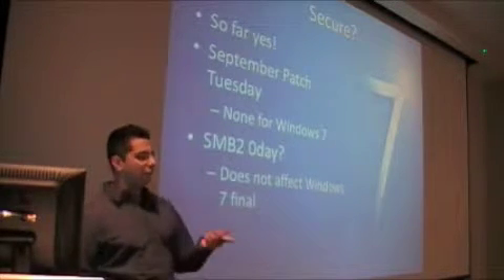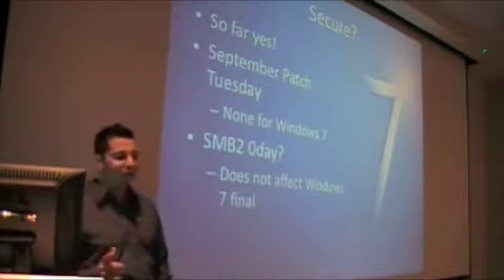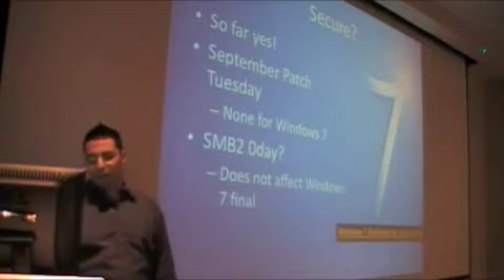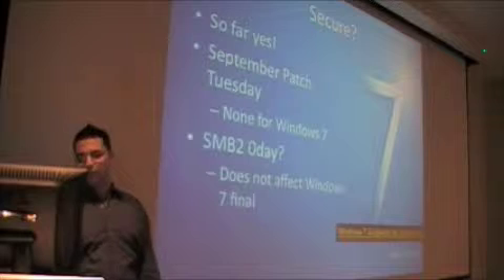Last night, Immunity released a remote data execution exploit for that. I haven't seen it yet, but it looks nasty. However, that does not affect Windows 7 retail version. I'm going to post this link later, so if you're not writing down references and want to see them, I'll post it.